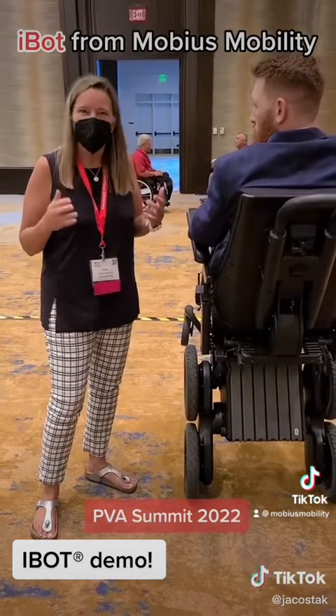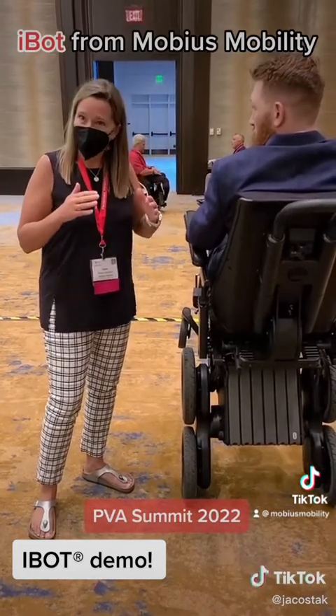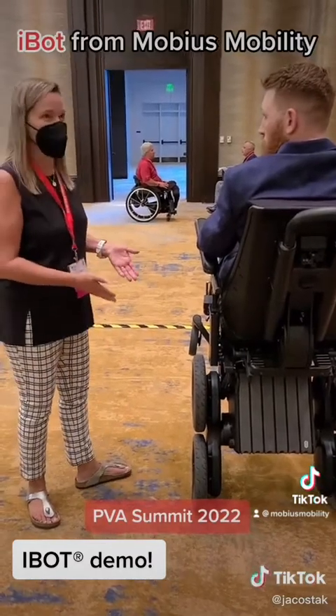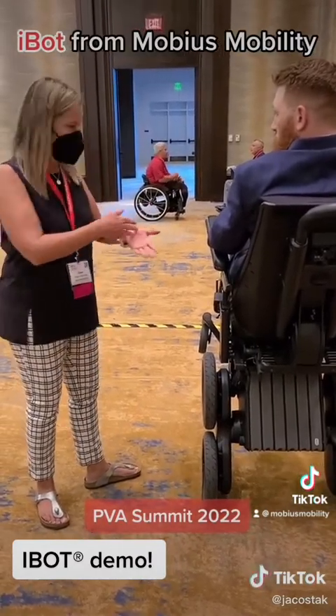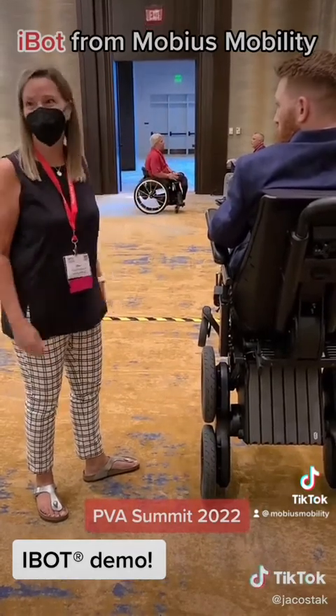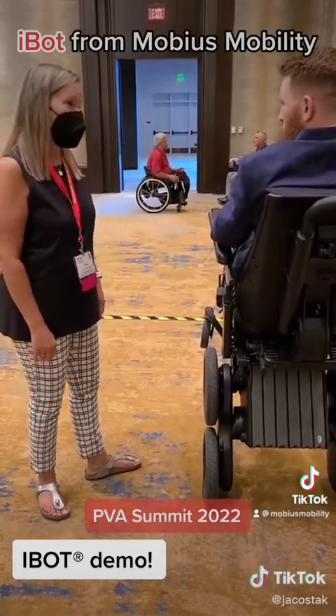If you're going up and down stairs all day every day, it might be a little bit less. Balance mode, believe it or not, uses the least battery because you don't have as much traction with the ground. So you could go around in balance mode around 22-ish miles. Farther than I can walk.